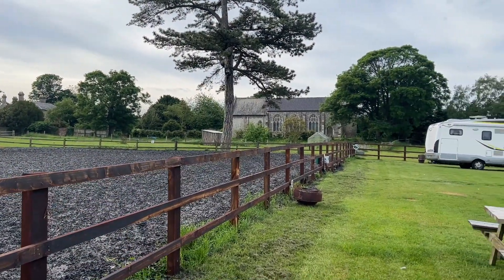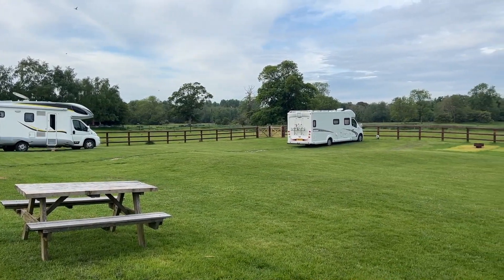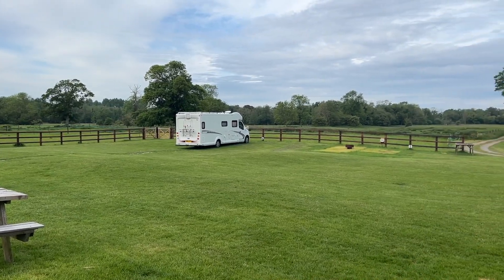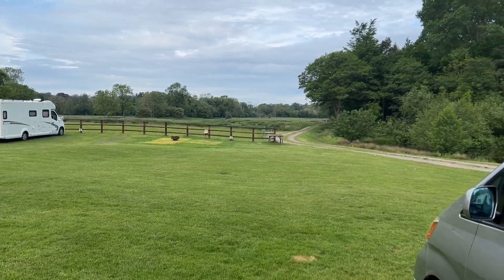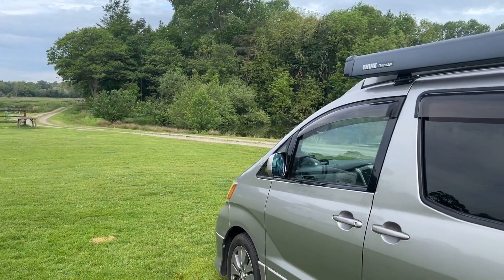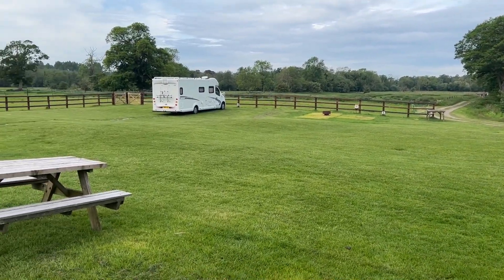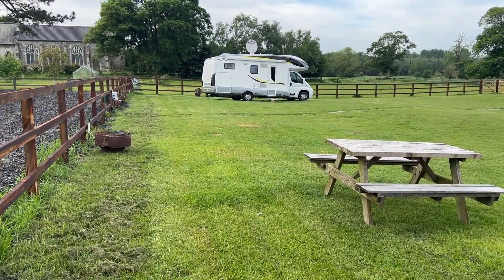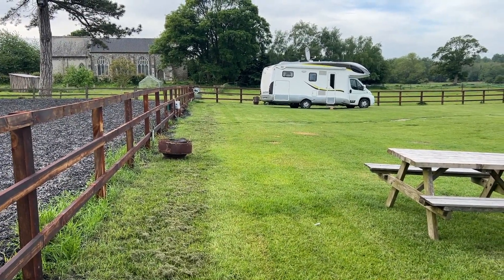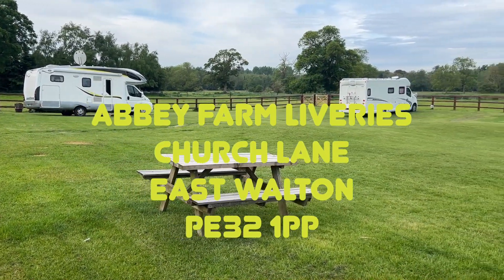This is the Abbey Fields campsite. And I think you'll agree it's a very nice place - nice broad green pitches, electrical connections, walks, fields, horses over there. Very nice. Picnic bench there in case you want to have a picnic, and a thing to have a fire. Very nice campsite, I can recommend it - Abbey Fields, near East Walton, near Kings Lynn.